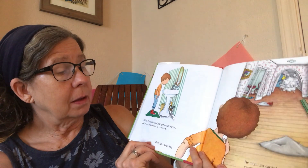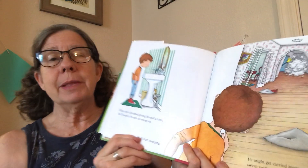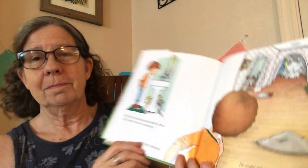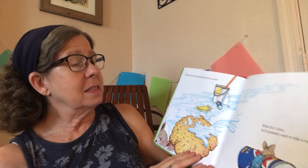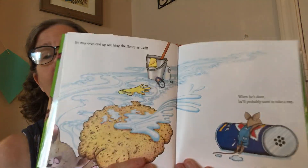Then he'll start sweeping. He might get carried away and sweep every room in the house — busy mouse! He may even end up washing the floors as well. And when he's done, he'll probably want to take a nap.